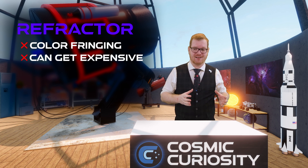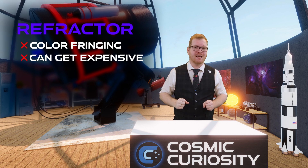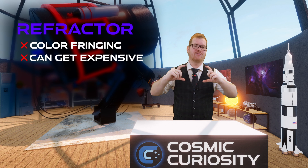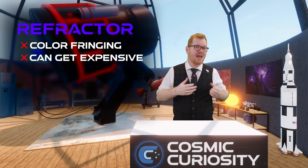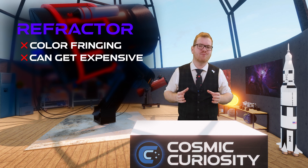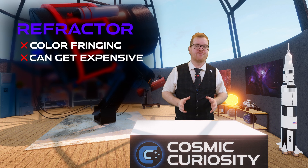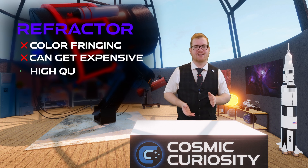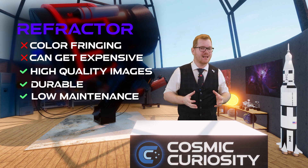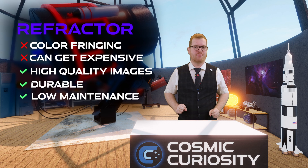Glass gets exponentially more expensive the larger the lens is, because it also needs to get thicker as the diameter increases. If you want large aperture — a large opening at the front — these telescopes can get heavy and very expensive. It's rare to see refractor telescopes much more than six inches in aperture. That said, a good refractor can outlast not just you, but your kids — they can last forever if well maintained, but you do pay the price for quality.